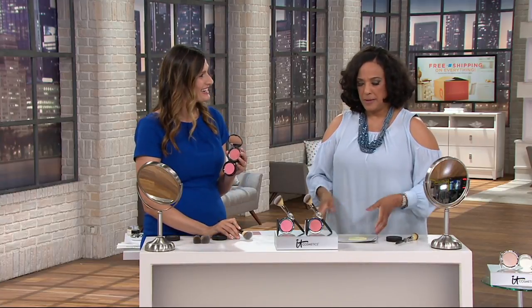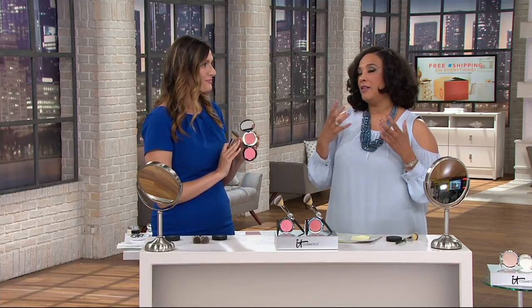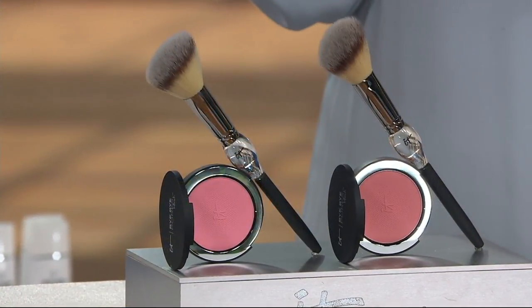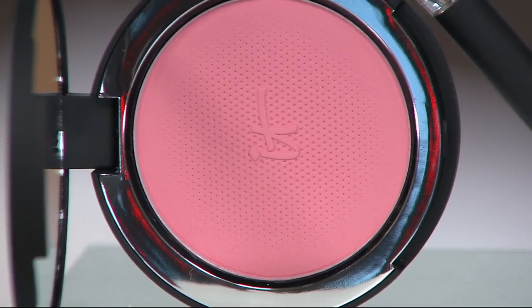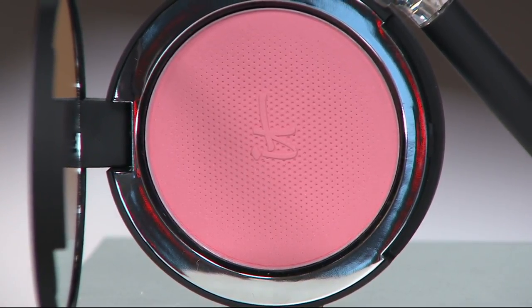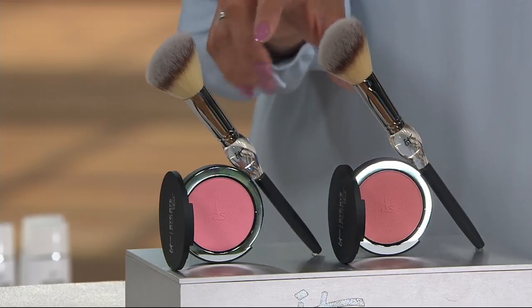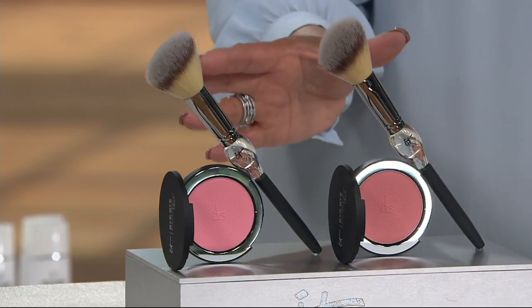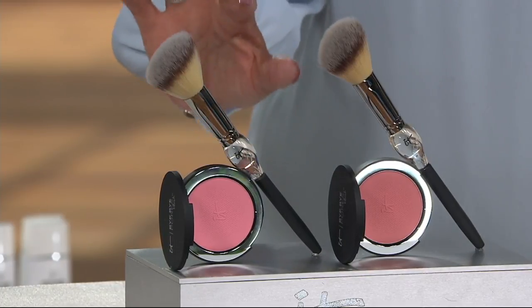Everything you're shopping for to give you a gorgeous look to your complexion has free shipping, with the exception of things that already have standard shipping and handling included. We're going to talk about a beautiful blush — the best way to make yourself look fantastic and more youthful is with the right blush. If you purchase the blush and brush separately, you'd spend $58.